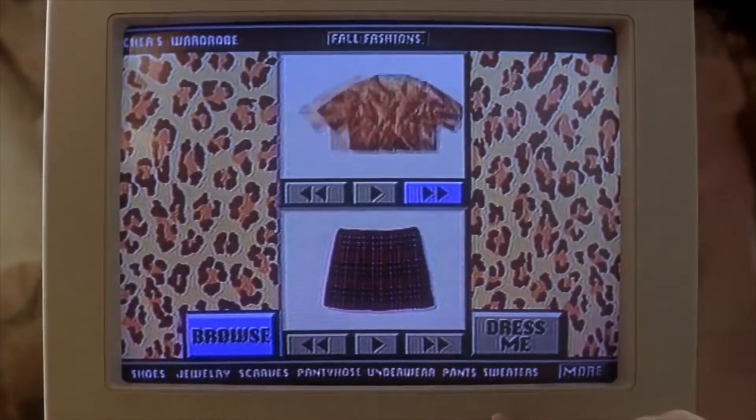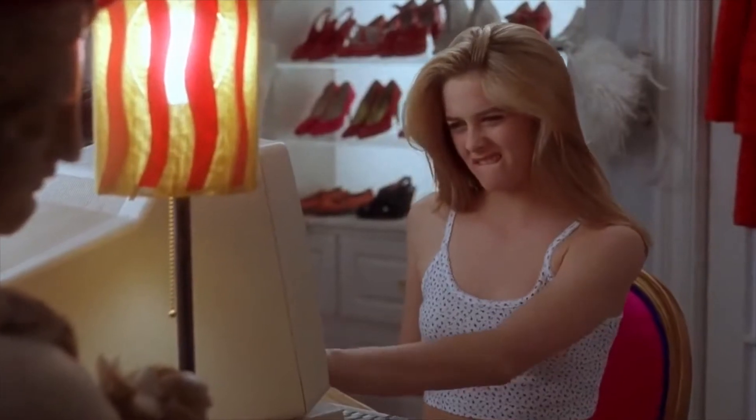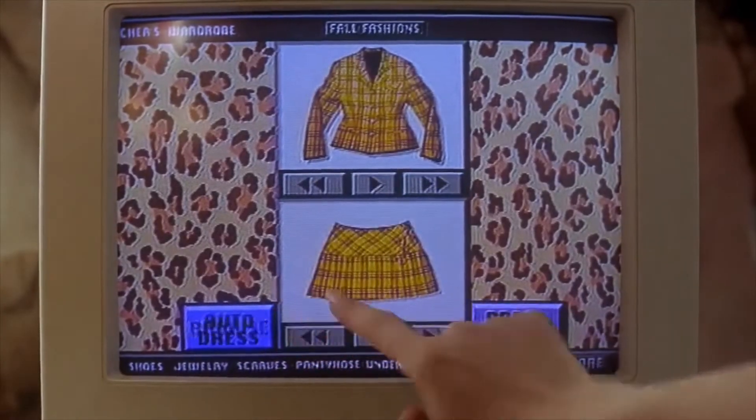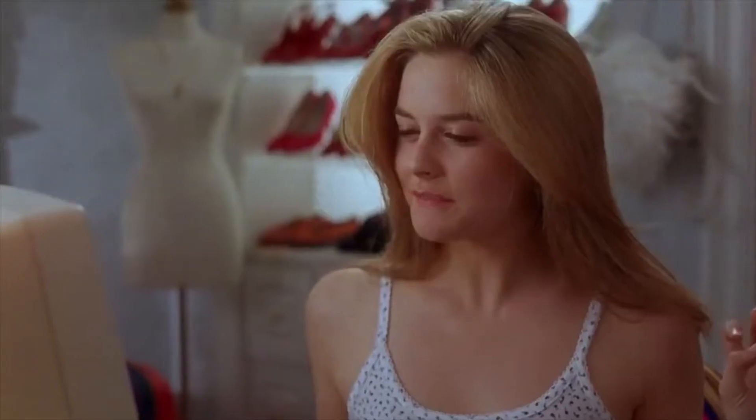Almost every 90s kid would remember watching Clueless, and the most memorable scene would be this iconic scene where Cher gets to pick her own outfits using a style guide. One of the many ways fashion brands can promote themselves today is with the use of style guides in digital marketing.